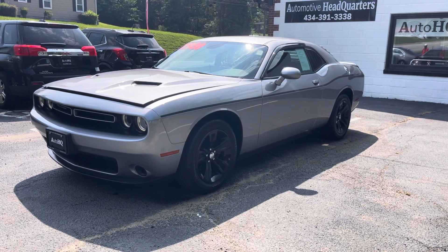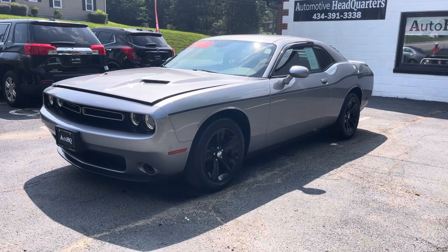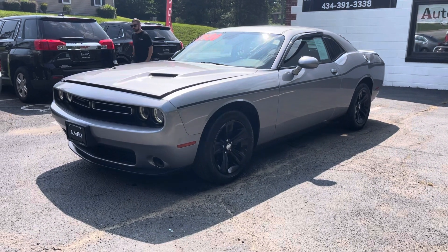Hey guys, Bryan Automotive Headquarters, your truck headquarters located in Farmville, Virginia, for Central Virginia. There goes Matt. Hi Matt.